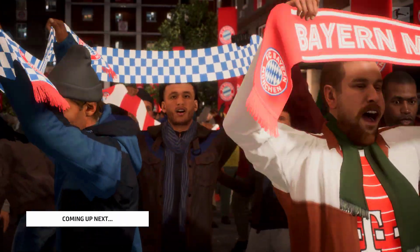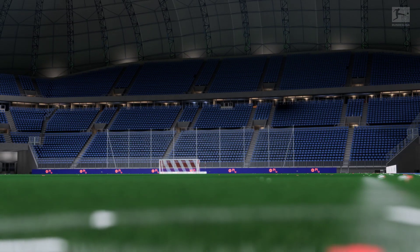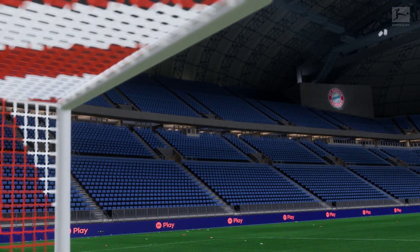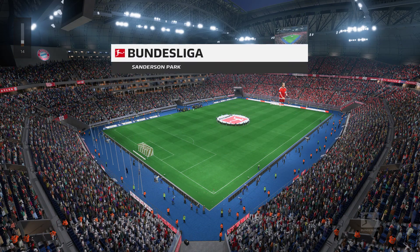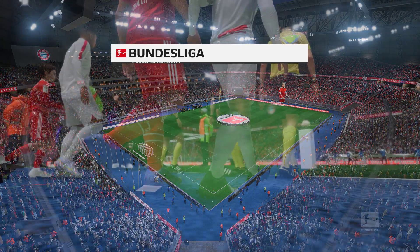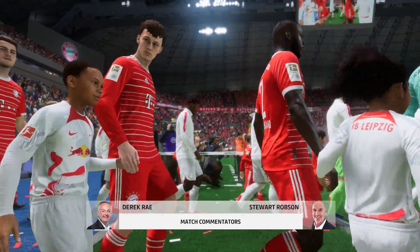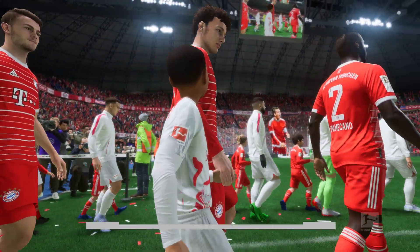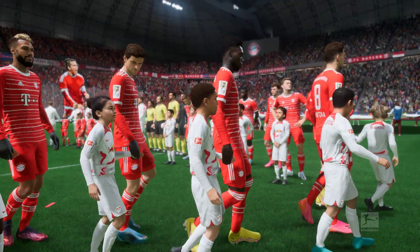What a game we have in store for you today. The hype has been building all week and the fans are pouring into the stadium, the tension palpable. It's Bayern — they take on Leipzig, and it's live on EA TV. My name is Derek Ray, and sitting alongside me ready to provide all the analysis is Stuart Robson. Looking forward to bringing you live action from the Bundesliga — it is Bayern Munich and they take on RB Leipzig.